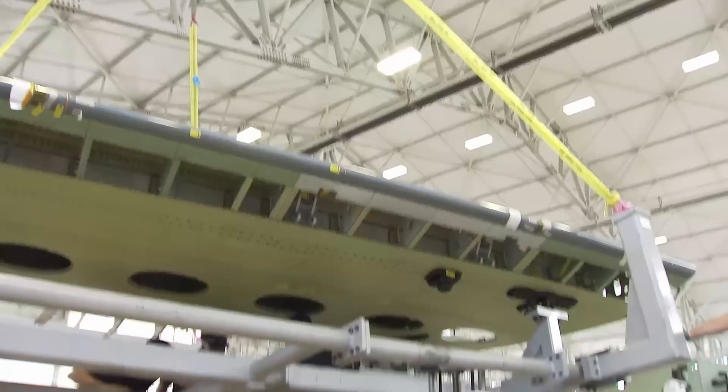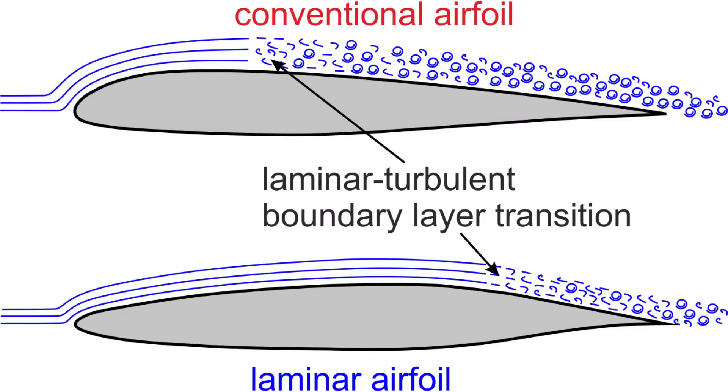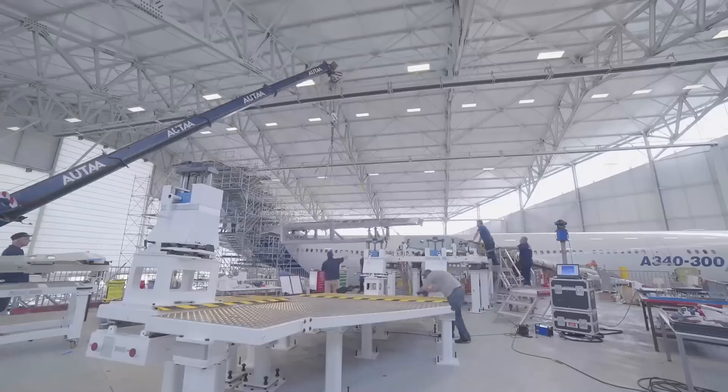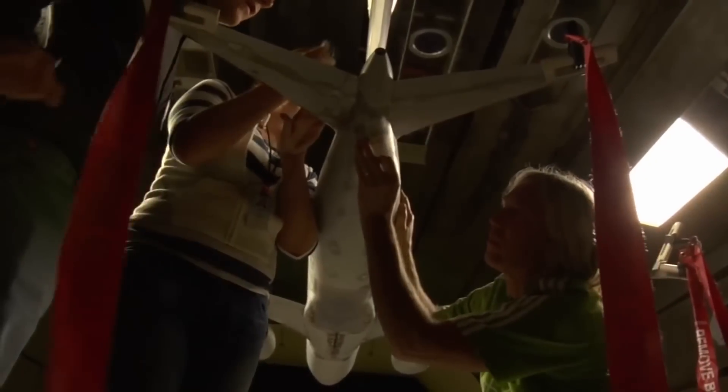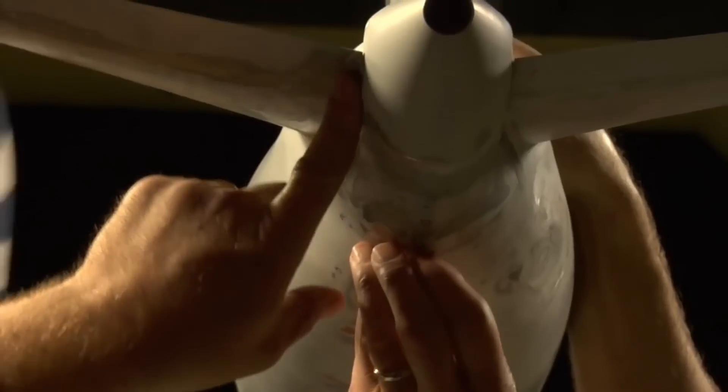Other than smoothness, the shape of the body also helps in maintaining laminar flow. This technique of attaining laminar flow through smoothness and a favorable pressure gradient shape is called NLF, or natural laminar flow.